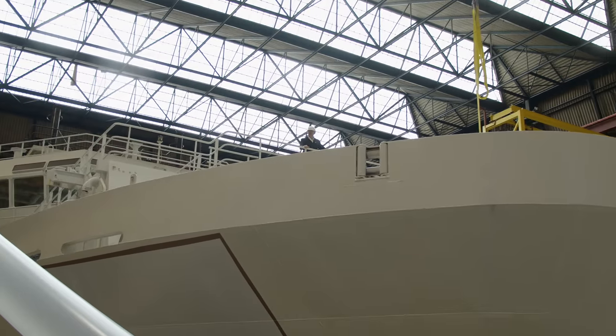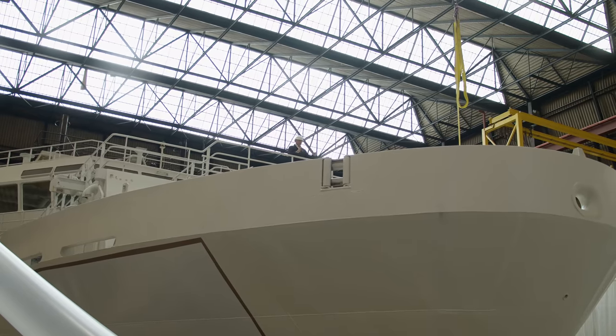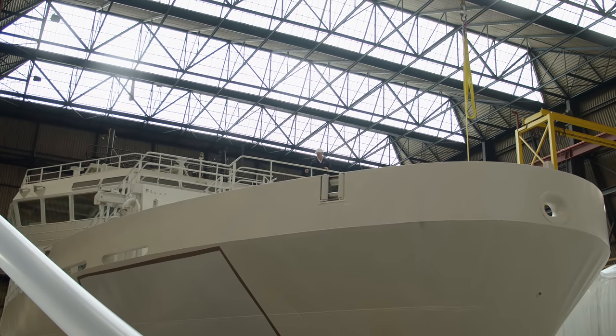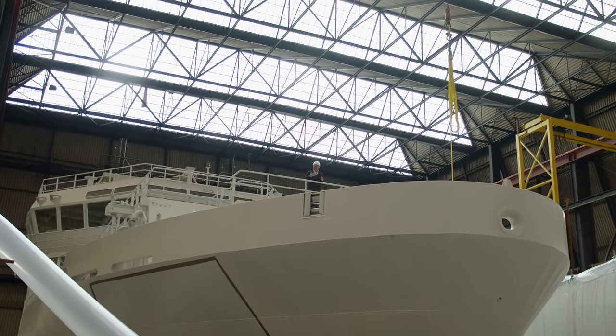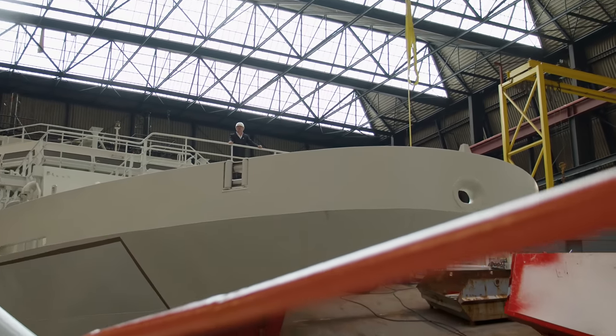In future videos we hope to return to show the yacht as it grows and takes shape — the work of the engineers and designers who combine their energies and efforts to make this a truly unique and exceptional yacht that has itself been given a cleaner, healthier, more efficient life, repurposed to explore the globe.